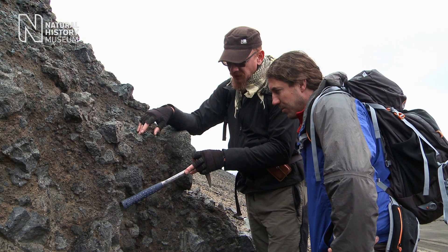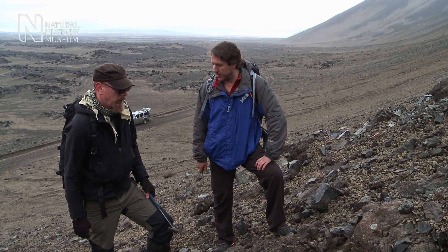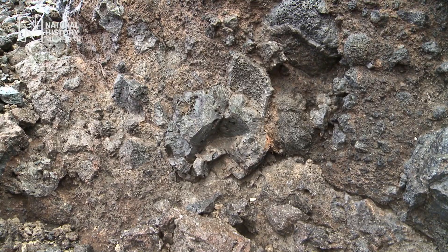What we see right here is a transition into the glass. Normally we see pillow lavas in materials that form on the sea floor, but these would have formed beneath the subglacial lake.